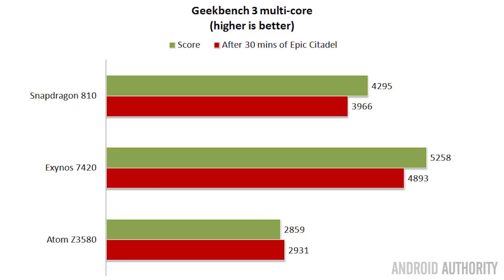For the multi-core test, as expected the Exynos 7420 came first with a score of over 5,000. Next was the Snapdragon 810 with over 4,000, and the Atom chip came in under 3,000 — which was expected given it only has quad-core versus the octa-core ARM chips.